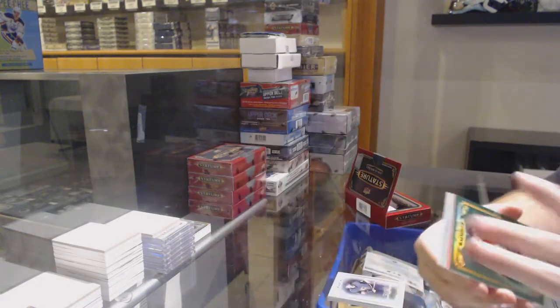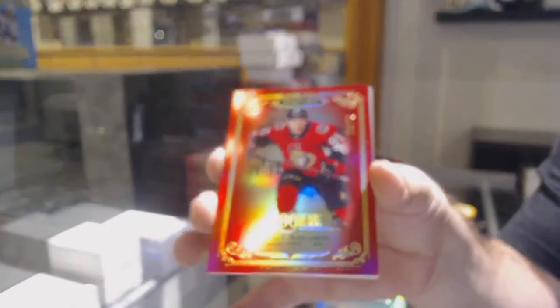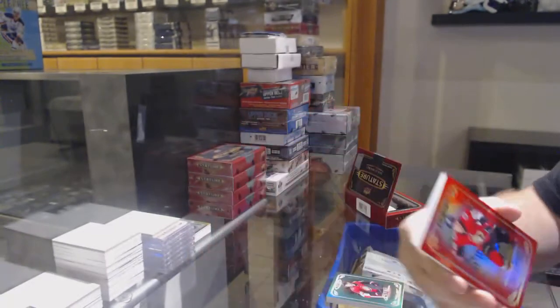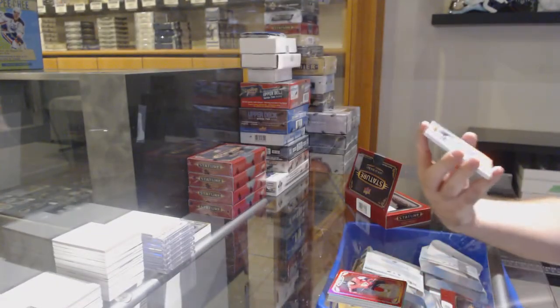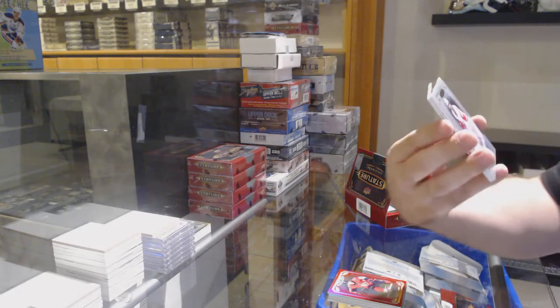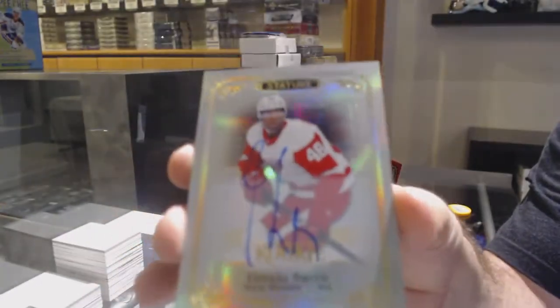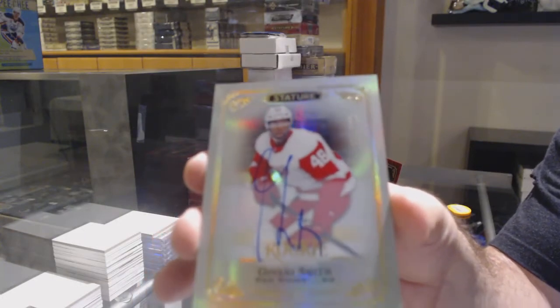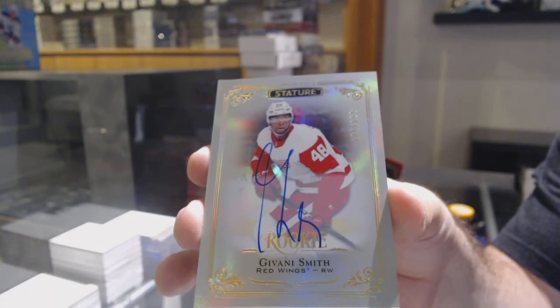Ottawa Senators green rookie. For the Ottawa Senators, 75 Abramov red rookie. For the Red Wings, to 189 Javonnie Smith — that's a cool signature actually, he went really hardcore on that one.